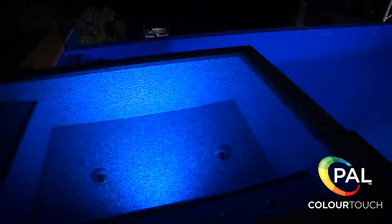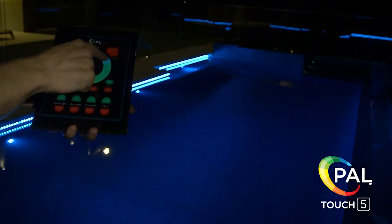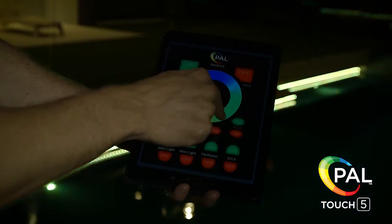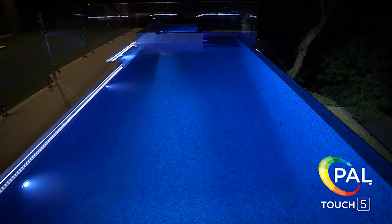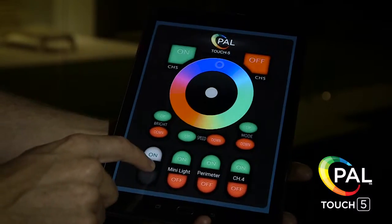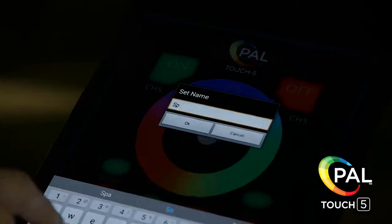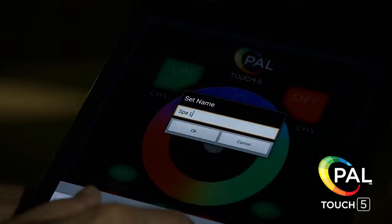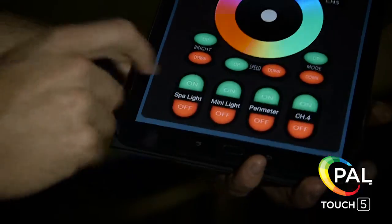All the lighting and more can be controlled by RF Remote Control, or by Wi-Fi from smartphones or tablets using the new PAL Touch 5 Wireless Remote app. The Touch 5 app has a unique feature of channel naming, so you can customise 5 channels to control not only your individual pool lighting, but all your pool equipment too.